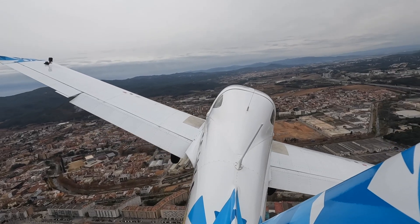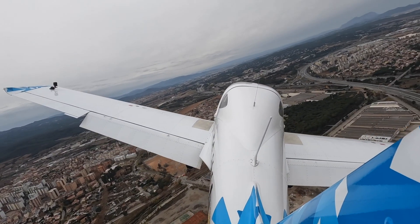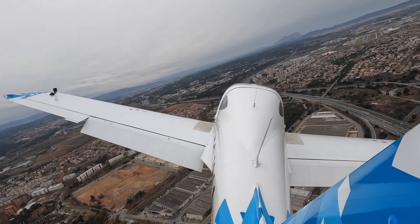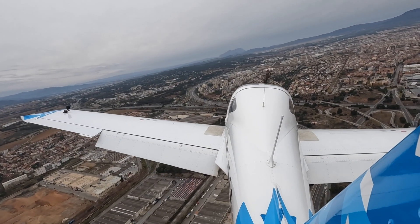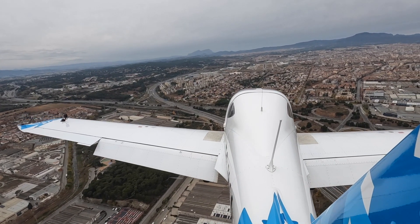Aerea Zero Fox, wind calm, runway 31, clear to land. — Clear to land runway 31, Aerea Zero Fox. Okay, let's go — full flap. Full flap and turning final.